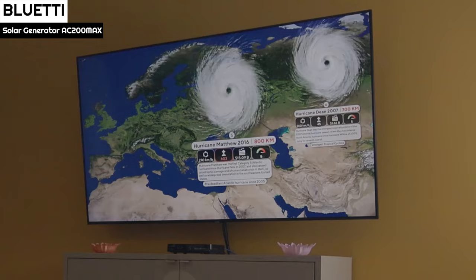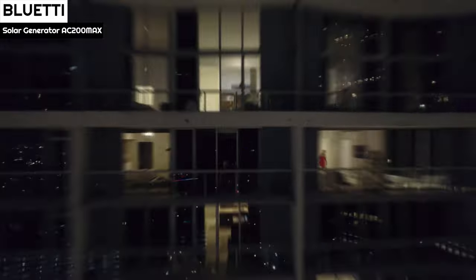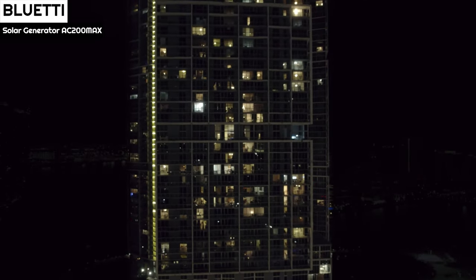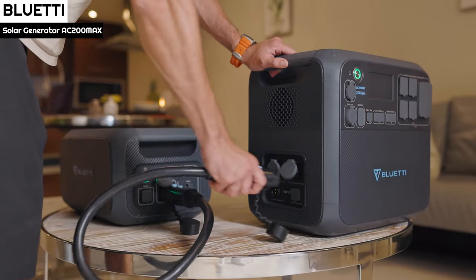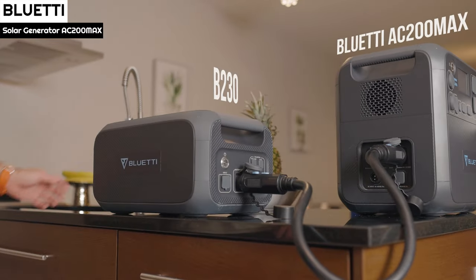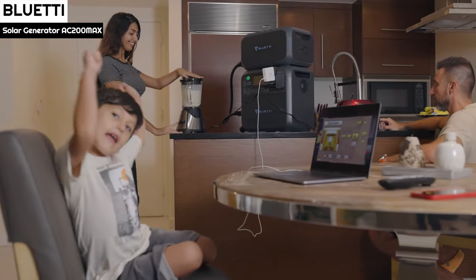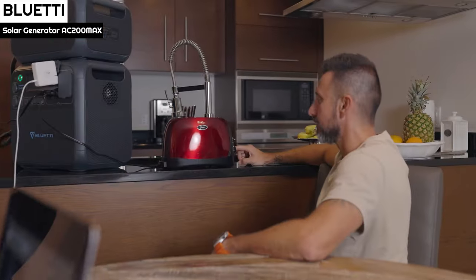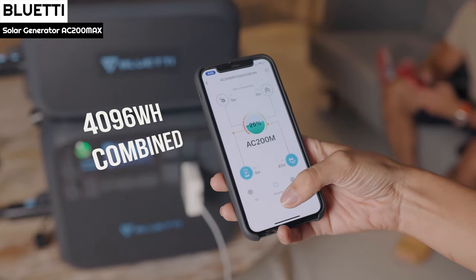The AC200 Max is one of the few power stations that has a full-color touchscreen. The crisp display gives information about the station's charge and discharge activities. The hierarchical menu is well-organized, offering easy access to settings, battery data logs, and any alarm that may have been triggered. The screen backlight stays on for 30 seconds before turning off, and a beep — which can be disabled — is sounded on any screen press.